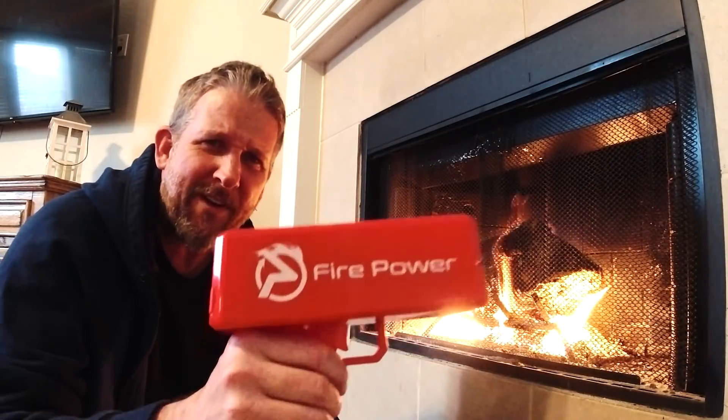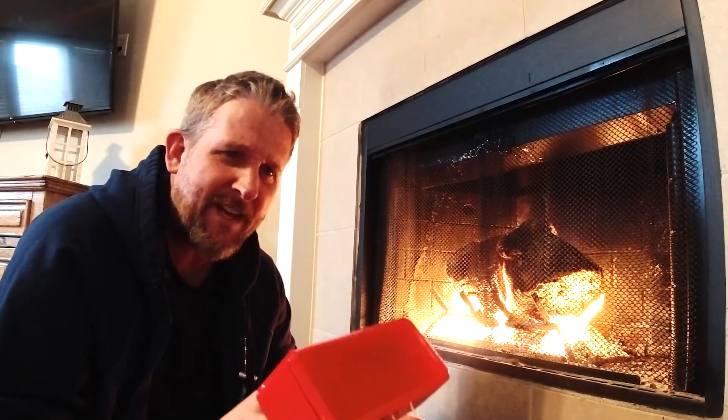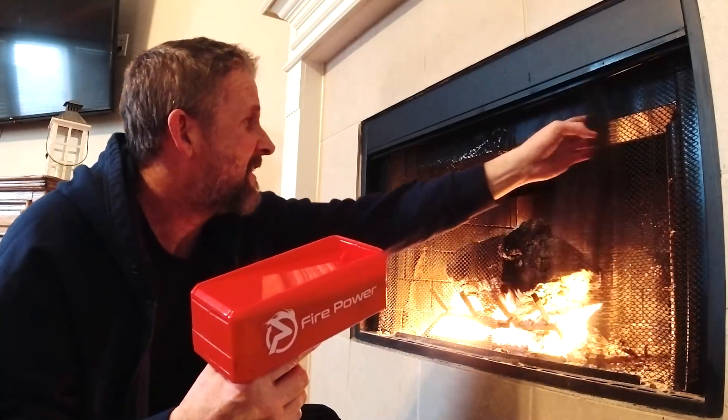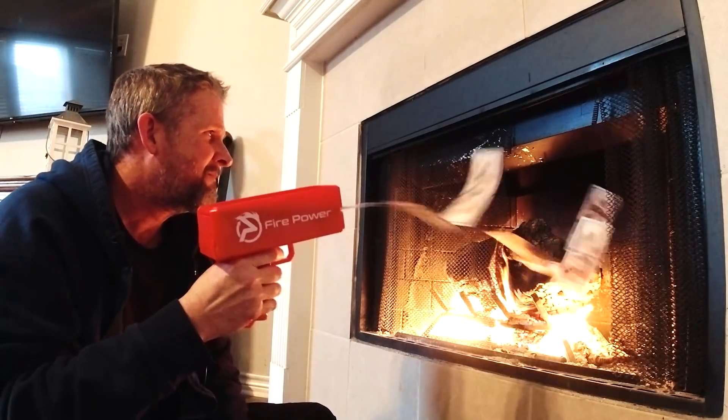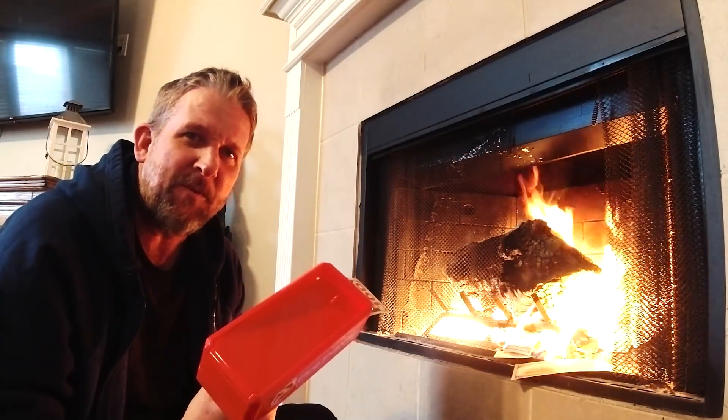Another one of these fire extinguishers I hadn't had a chance to test yet was this one here, just called Fire Power. It actually says on the side: 'You own a plane, you're used to throwing money at problems — give it a shot.' I'm going to see what this does. I feel like it's actually making the problem a little bit worse, but somehow it just feels right as a plane owner.